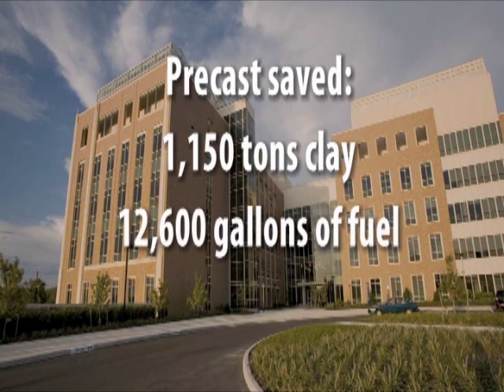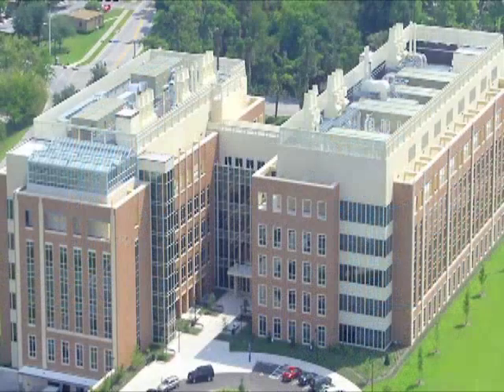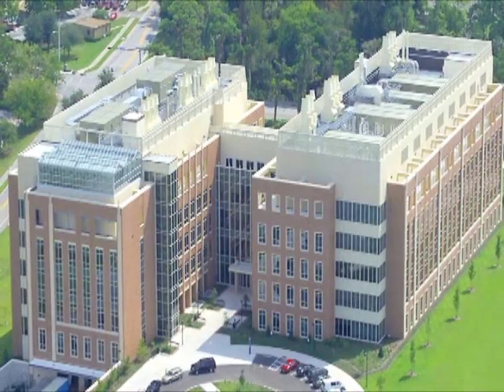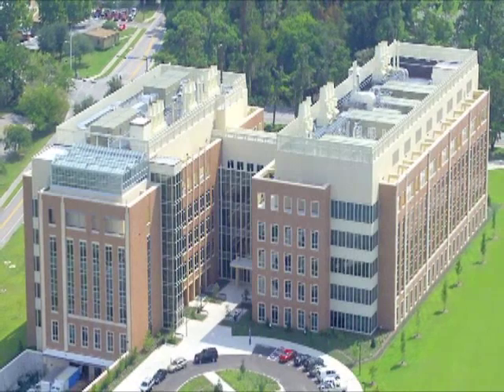The project also saved over 12,600 gallons of diesel fuel that would have been used to transport the full-size brick, and shaved almost $69,000 in material costs. Ultimately, the owners and designers were able to preserve the look and feel of the building while utilizing a more sustainable solution.